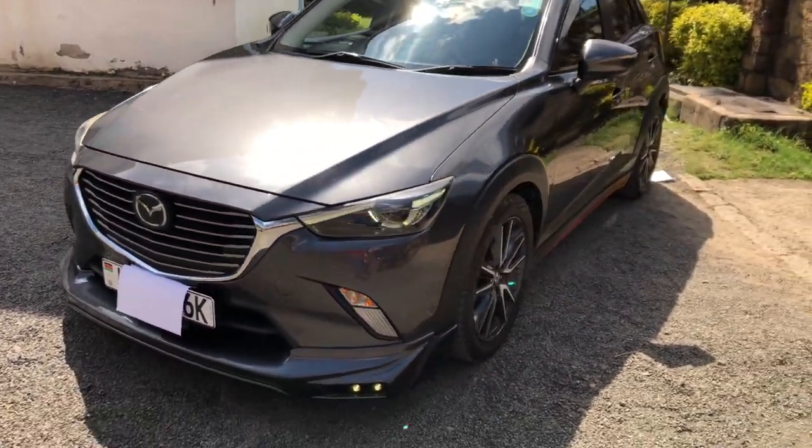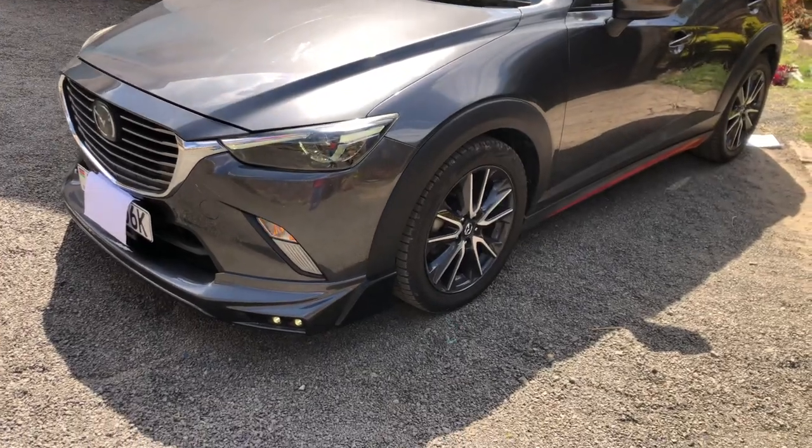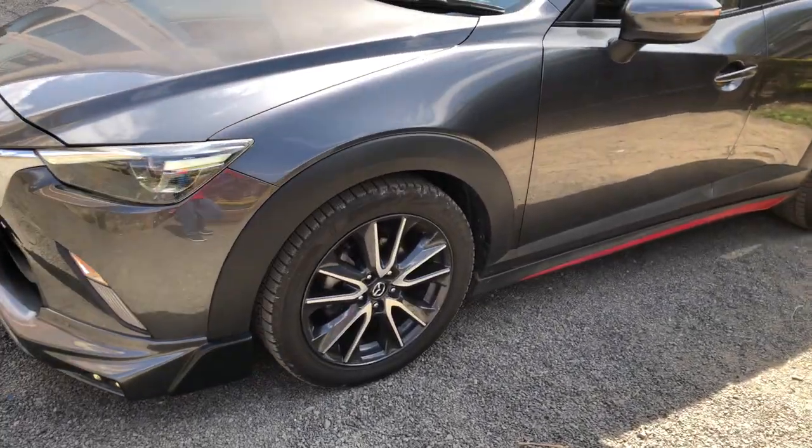Let's start off with the exterior styling for the CX-3. This is the 2017 model in Akari grade, which is the top spec.